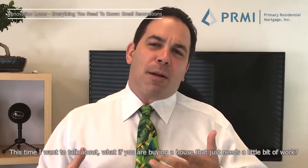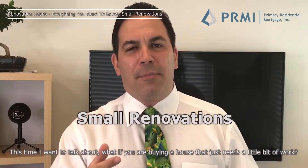Hey everybody, Scotty Gregorio, Your Mortgage Guy, coming back to you with everything you need to know about renovation loans. This time I want to talk about what if you're buying a house that just needs a little bit of work.